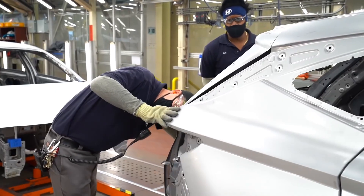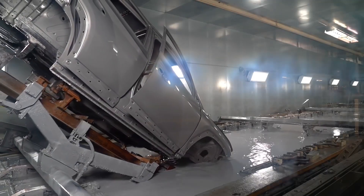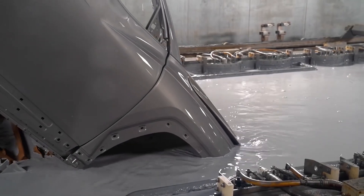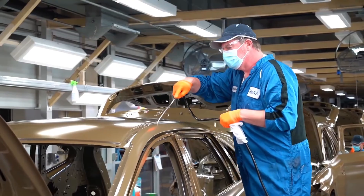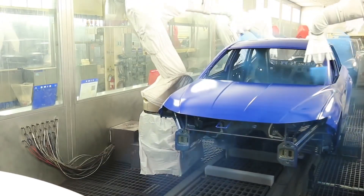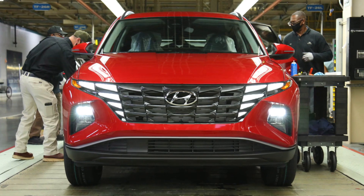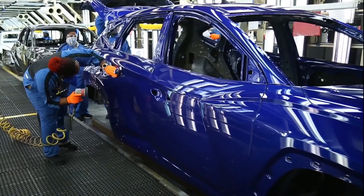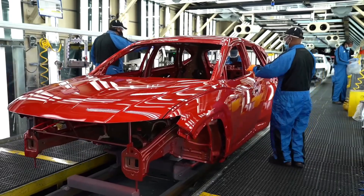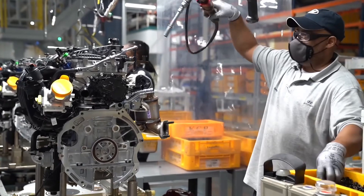Hyundai has released a large collection of images showing the new Tucson being produced at the Alabama plant. Given that the new Tucson is quite the looker, it's insightful to see how the SUV comes together. The primary highlights of the fourth-generation Hyundai Tucson include the parametric dynamics exterior design and the new interspace layout of the cabin. Hyundai's parametric dynamics design language contains jewel-like details which are prominent on the new Tucson's front end, including the parametric hidden lights.